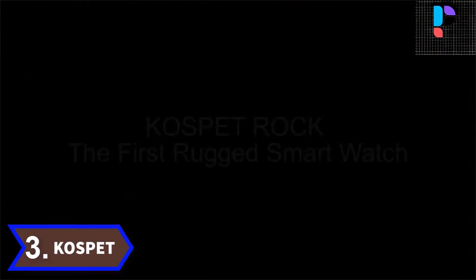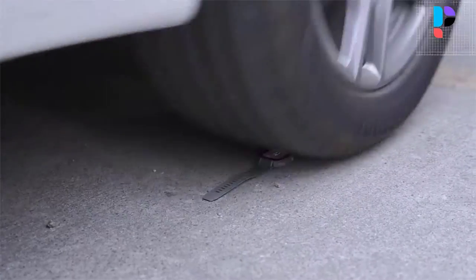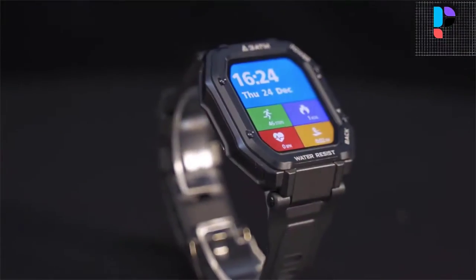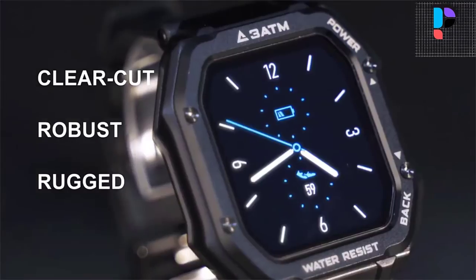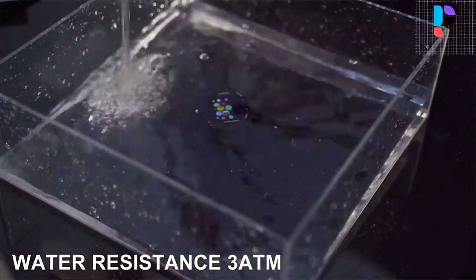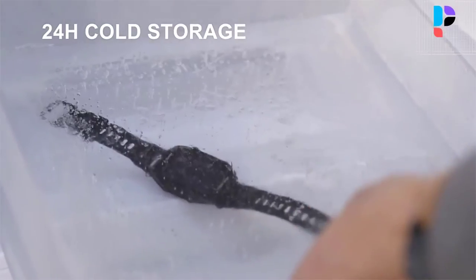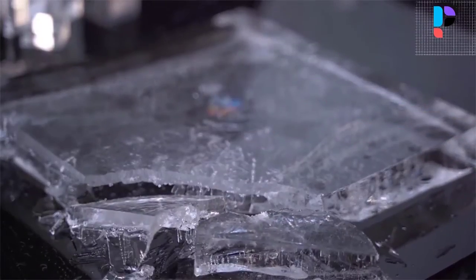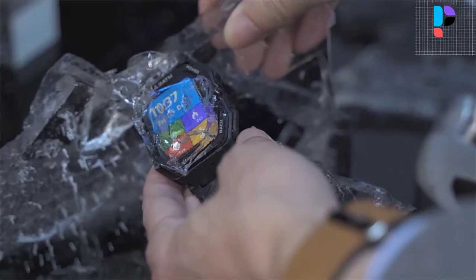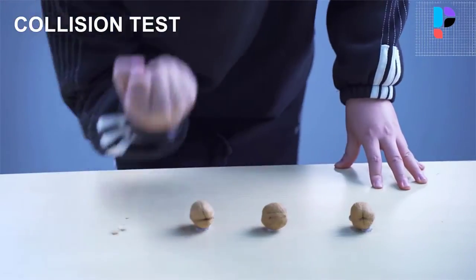Number 3. Brand name: Cospit. Model number: Rock. The Cospit Rock distinguishes itself with a design inspired by classic Casio watches, with protection from water, dust, and collision. It contains most features found in any modern smartwatch, such as fitness tracking, heart rate sensor, blood pressure monitor, and more. The watch body is made out of metal, while the strap is available in TPU.